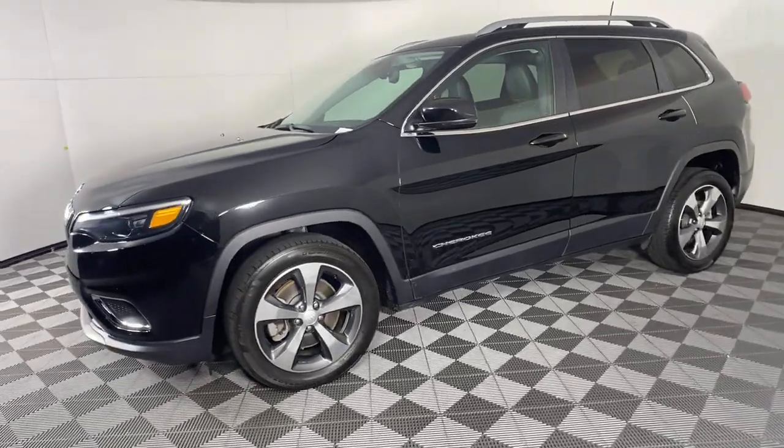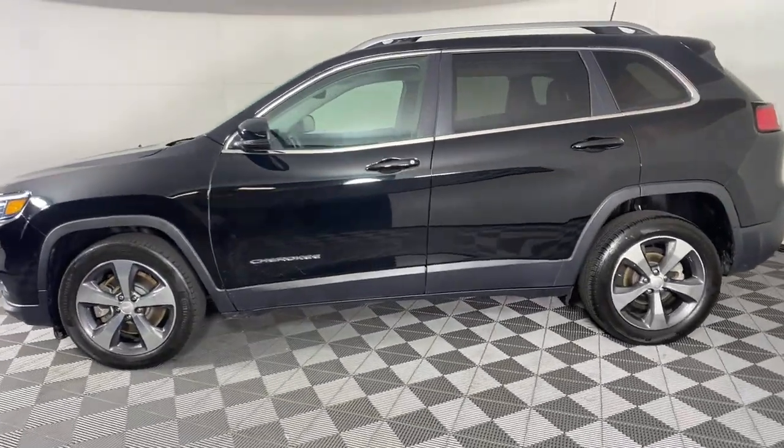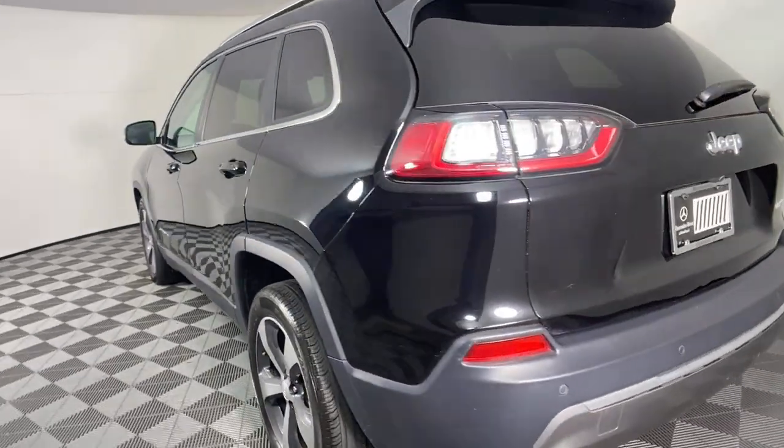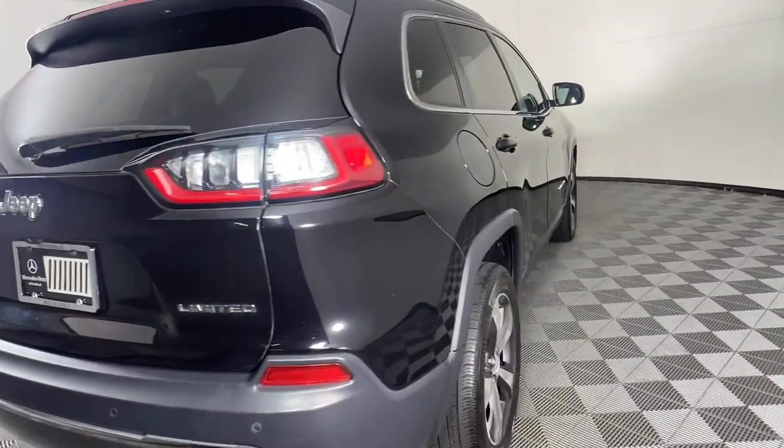The Jeep Cherokee — the stylish midsize SUV with sleek lines, ample cargo capacity, rich interior appointments, and advanced technology that keeps you safe and secure.